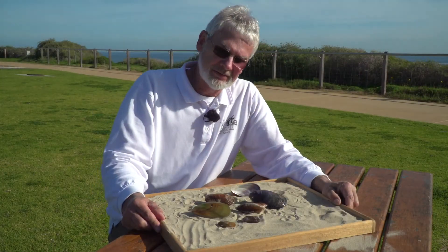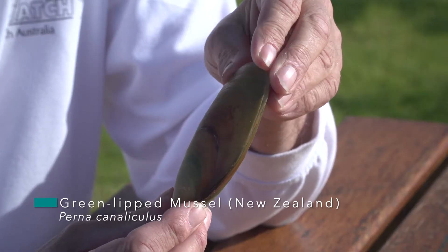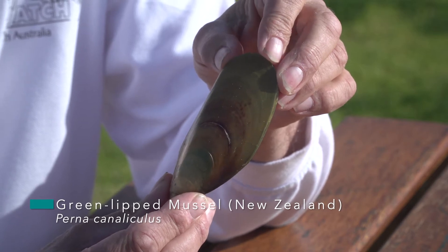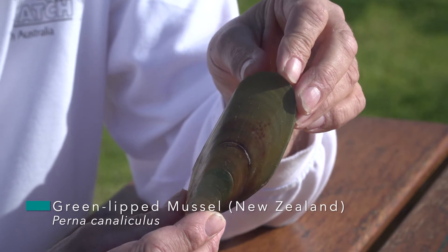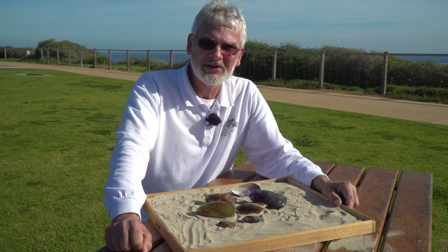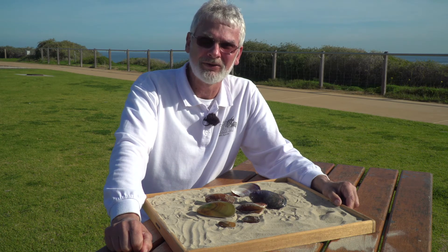The other mussel we should look at, that's a similar size, is the green-lipped mussel from New Zealand. These are sold in our seafood shops, and while they don't live in our oceans here, they are regularly dropped on our beaches. So if you see one, be aware that it is not actually living in our Gulf waters.